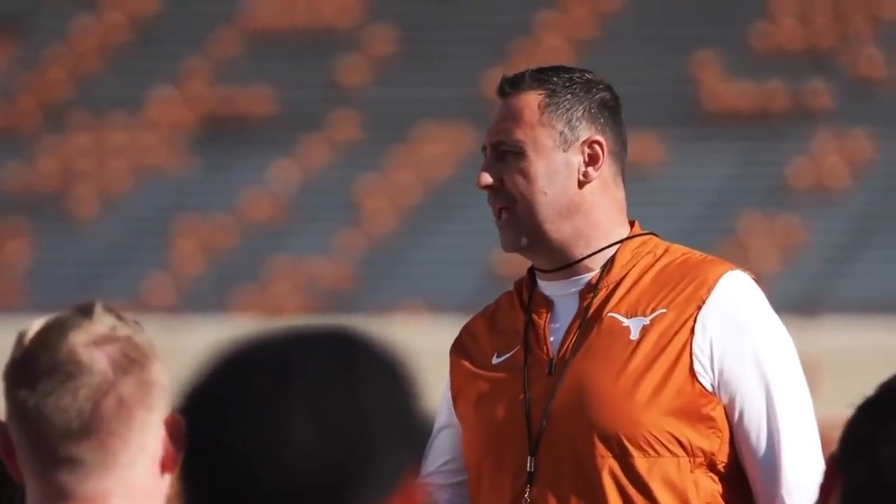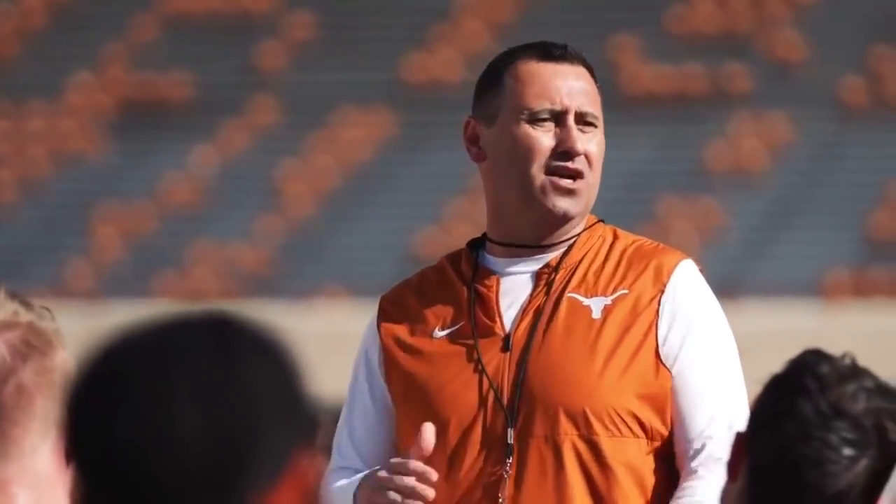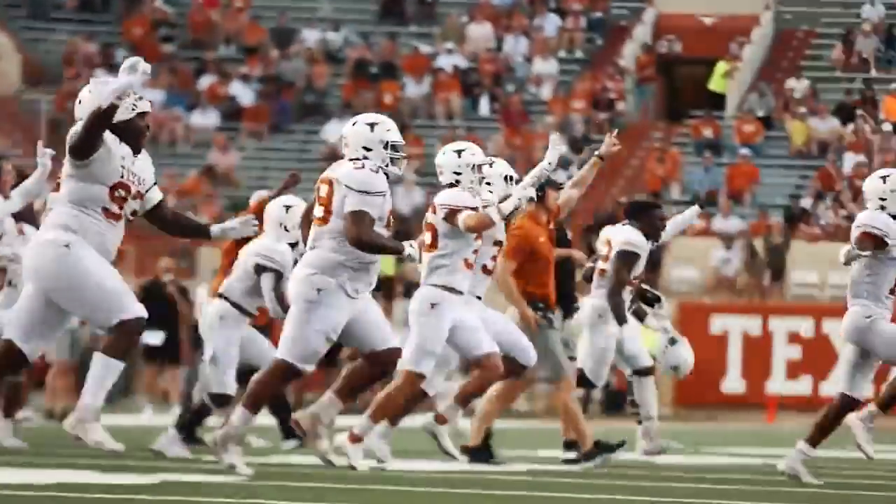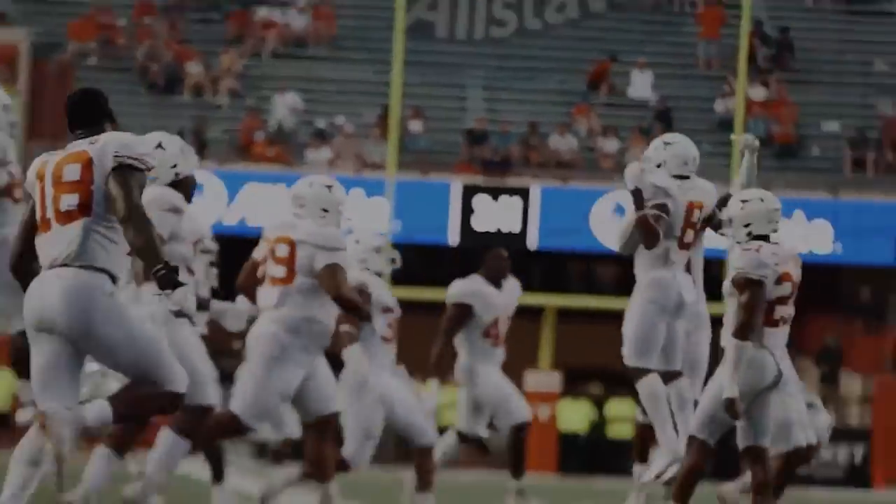New quarterbacks, new receivers, new tight ends, and new offensive linemen. How can we deploy them to put stress on opposing Big 12 defenses? Without further ado, let's get into it.